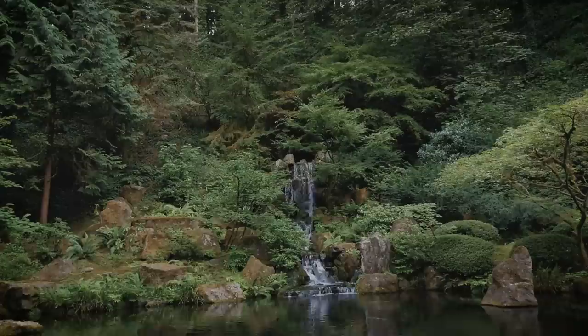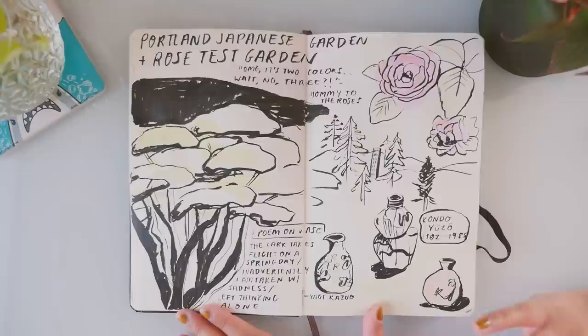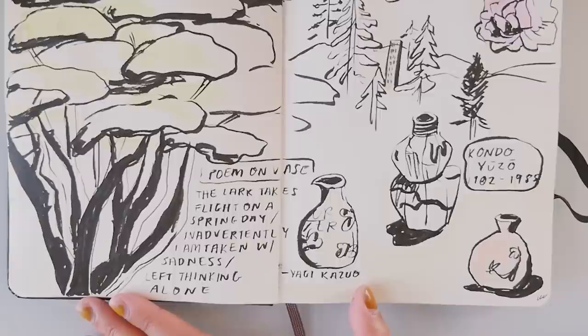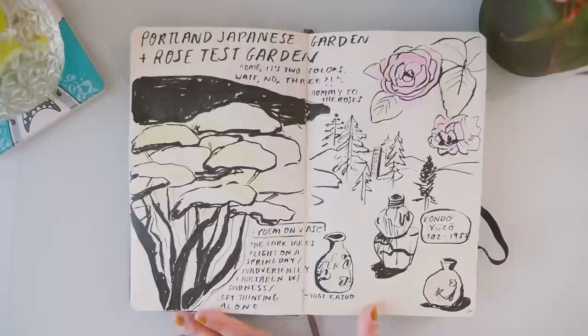After Tokyo Sando, we headed to the Japanese Gardens, which was a recommendation from one of you guys, and it was really beautiful there. I highly recommend going there if you are in Portland. Inside their museum, there were a bunch of ceramics from various Japanese artists, so I took a bunch of photos of that. The poem on this vase said: 'The lark takes flight on a spring day. Inadvertently, I am taken with sadness, left thinking alone.' I was like, wow — on a vase? Crazy.